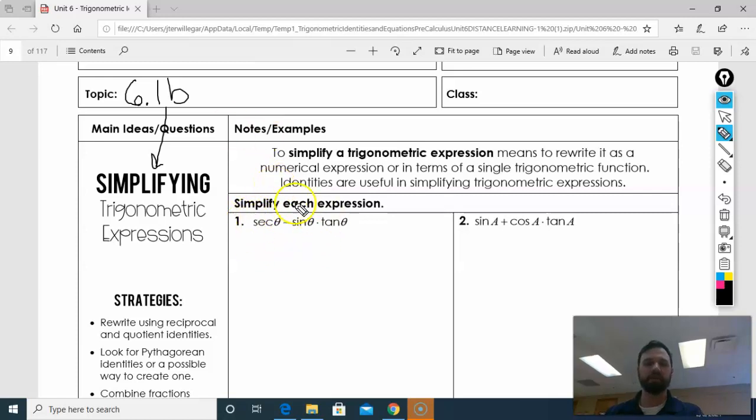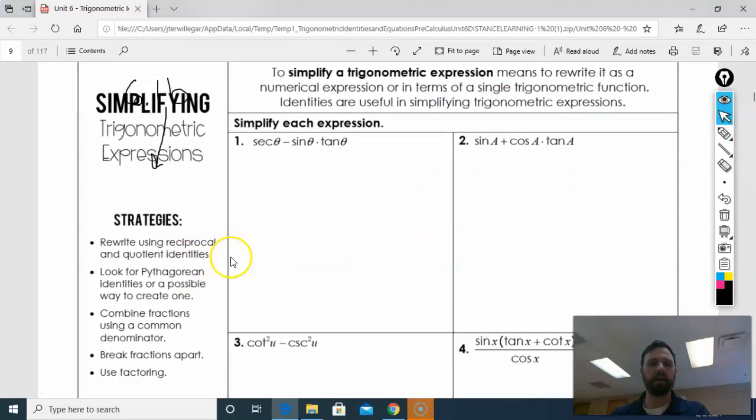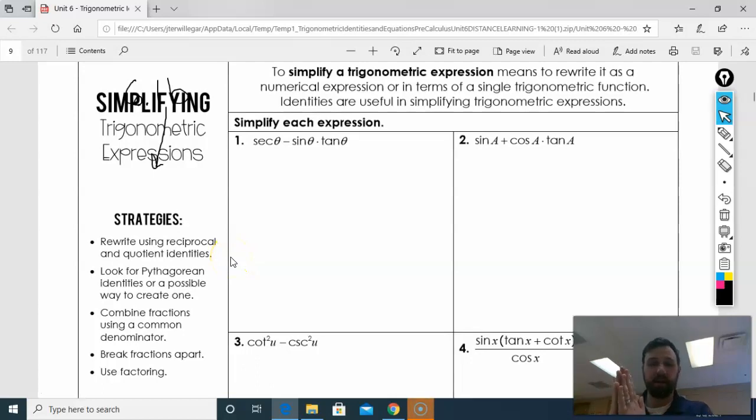We're going to take messy ones and make them simple by getting really messy first. So what are some strategies to do this? A lot of times what you're going to do is rewrite the reciprocal quotient identities. A lot of times I change everything to sine and cosine. If I have squares, I look for Pythagorean identities. And look for common denominators with my fractions. Break fractions apart and factoring. Those are going to be my big tools. A lot of algebra here.